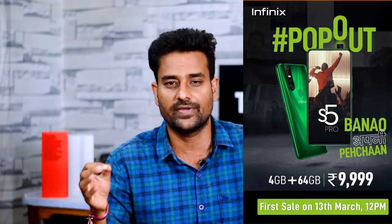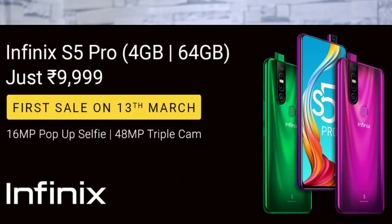The 64 GB variant is launched on March 11. The flip card sale is launched. 2 colors are launched — Forest Green and Violet color.